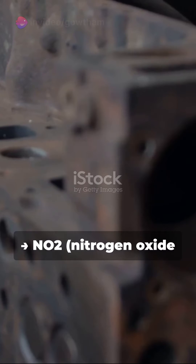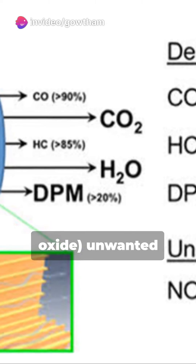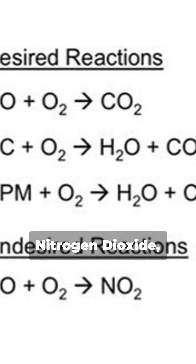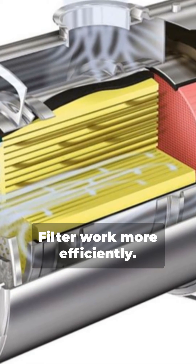NO + ½O₂ → NO₂: nitrogen oxide and oxygen is converted into nitrogen dioxide — an unwanted product, by the way. But the magic doesn't stop there: DOCs also oxidize nitrogen dioxide, which helps the diesel particulate filter work more efficiently.